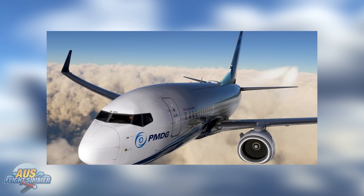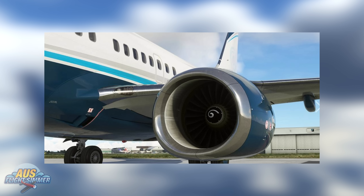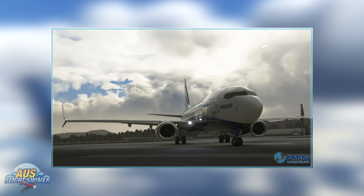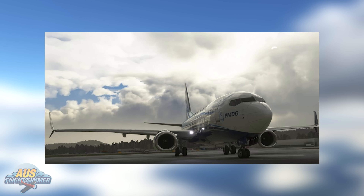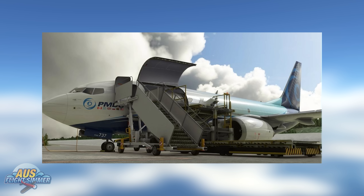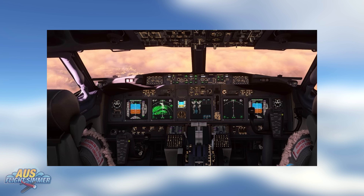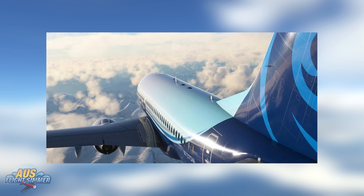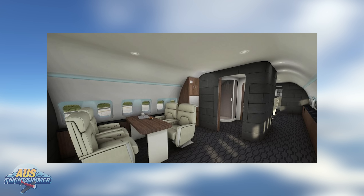PMDG has released the most anticipated aircraft in recent flight simulation history: the Boeing 737-700 for Microsoft Flight Simulator. This is the first variant of the series, with more releases expected in the coming weeks. The 600 is expected in June, followed by the 800 in July. The PMDG Boeing 737 family are study-level aircraft with every aircraft system modeled to a very high standard, highly sophisticated logical simulations of onboard information systems and aircraft management, and a customized flight model with enhanced physics. The 737-700 is an early adopter's version and will see additional features — such as the EFB cockpit tablet — added with future updates.